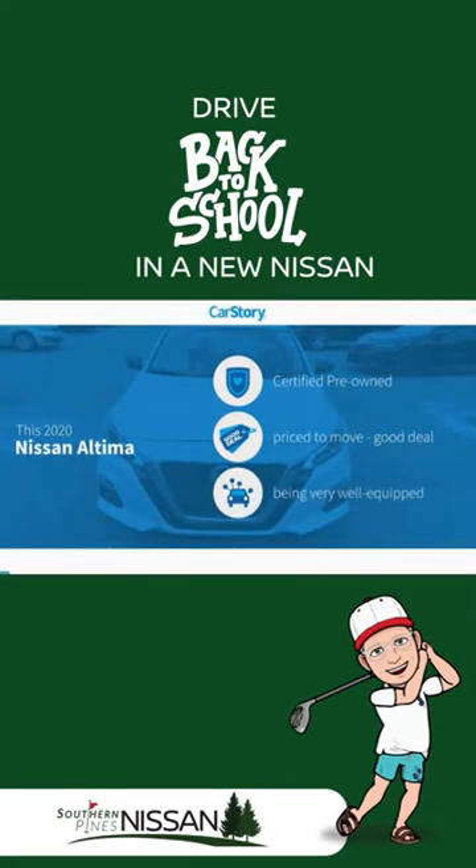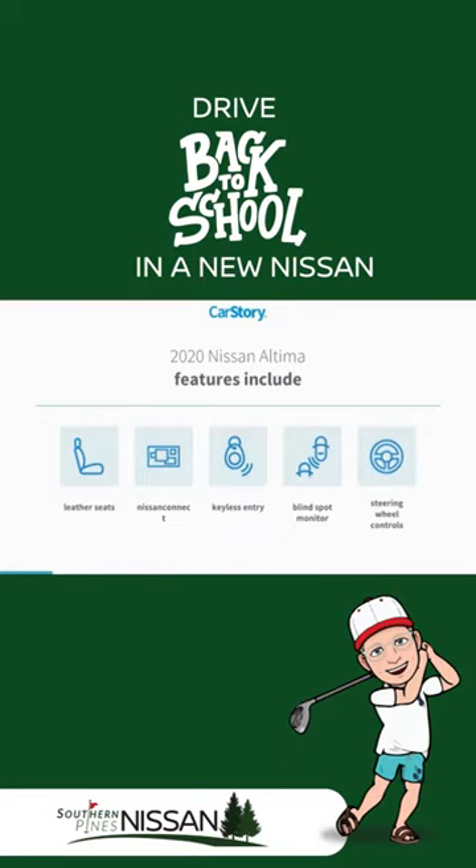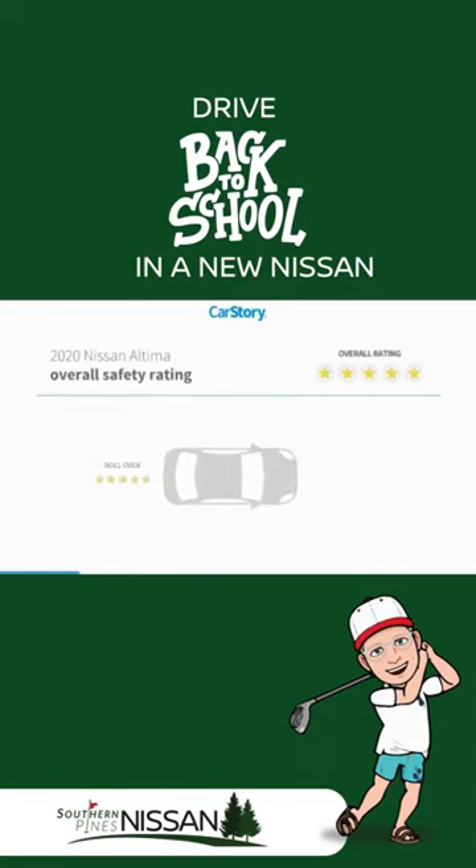Car Story research indicates this vehicle as certified pre-owned, a good deal, and loaded with features. Features also include keyless entry, leather seats, steering wheel controls, and blind spot monitor. It has been listed as an IIHS top safety pick with these ratings.